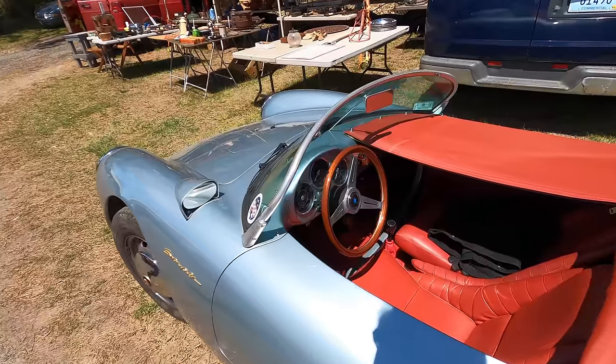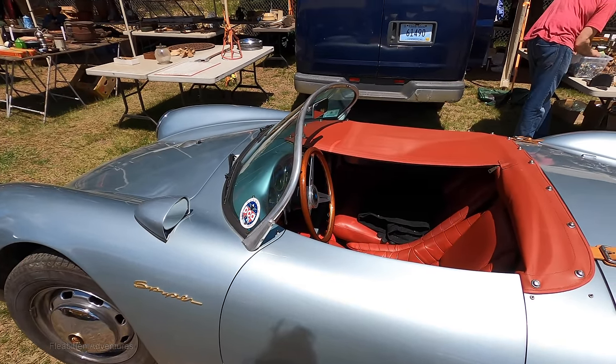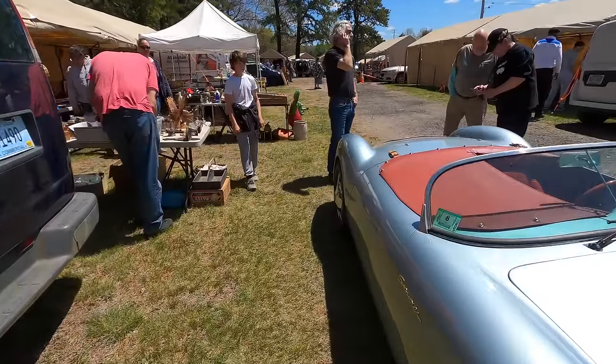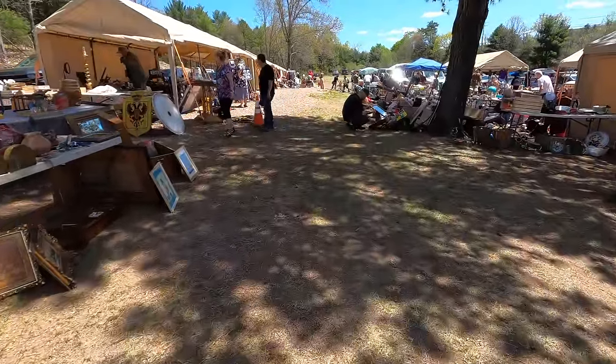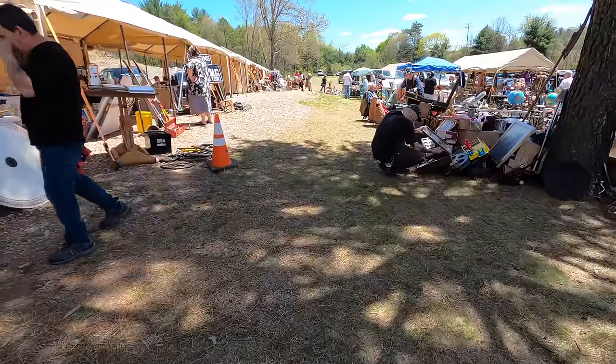And there you have it — that's the end of part one of the 2023 Marrier's Flea Market. I'm going to have one more part to this, so stay tuned. If you like this video, please give me a thumbs up, subscribe to my channel, leave a comment, and hit that notification bell. I've got a lot more flea market videos coming up, as well as mall videos and store walkthroughs. Thanks for watching and I'll see you next time.